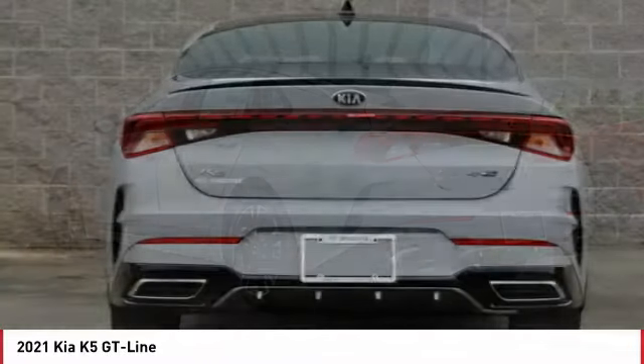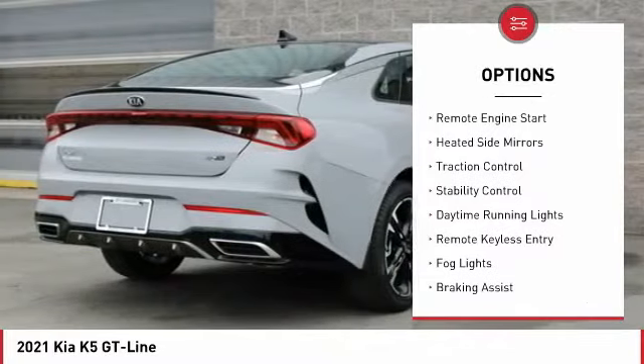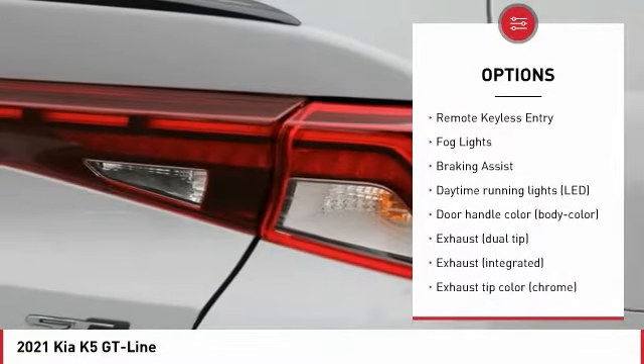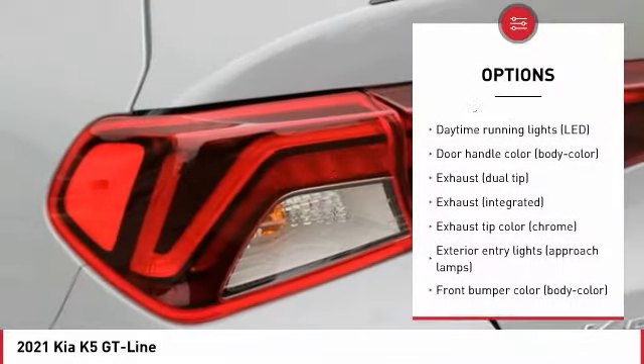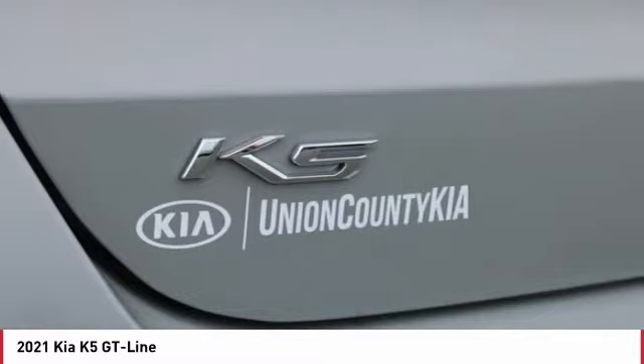Here are some of this vehicle's great options: tire pressure monitoring system, aluminum wheels, remote engine start, heated side mirrors, traction control, stability control, daytime running lights, remote keyless entry, fog lights, braking assist.